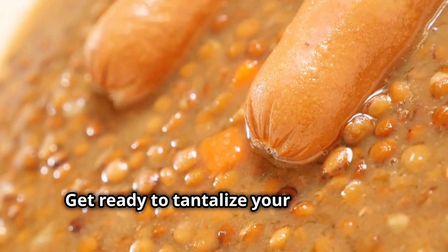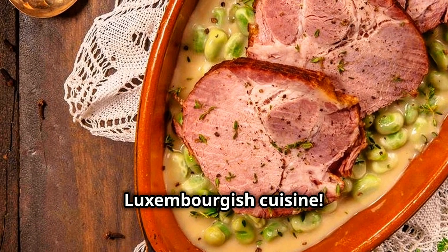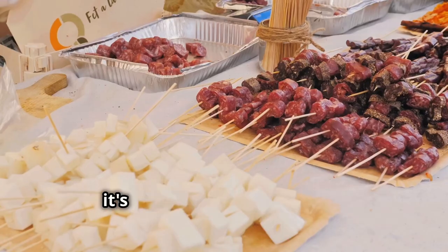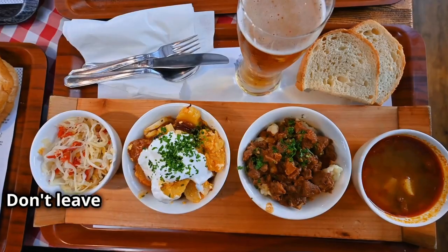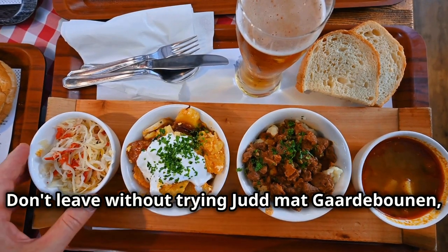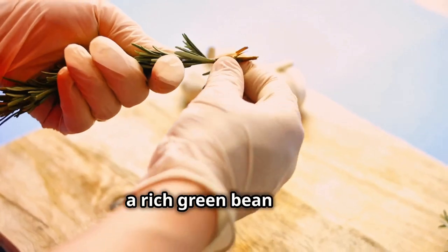Get ready to tantalize your taste buds with the deliciousness that is Luxembourgish cuisine. This isn't your typical European fare — it's a unique blend of French, German and Belgian influences. Don't leave without trying Judd mat Gaardebounen, smoked pork collar with broad beans, or Bunneschleck, a rich green bean soup.